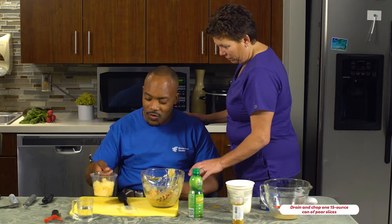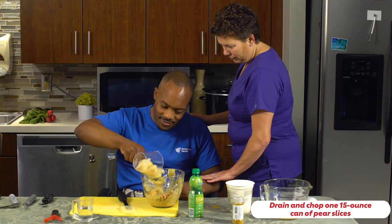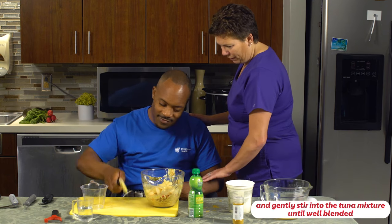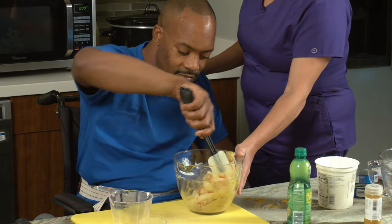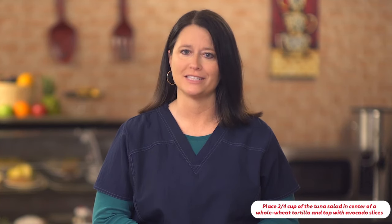Drain and chop one 15-ounce can of pear slices. Using a large spoon or spatula, gently stir the pears into the tuna mixture until well blended. Place three-fourths cup of the tuna salad in the center of a whole wheat tortilla and top with avocado slices.